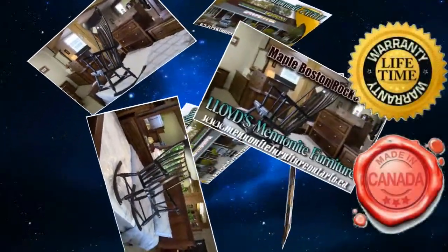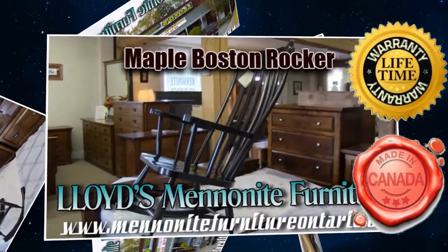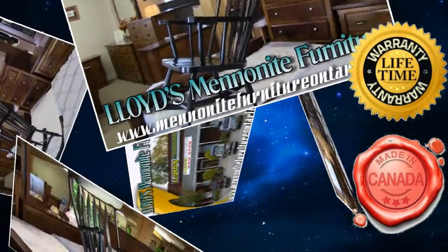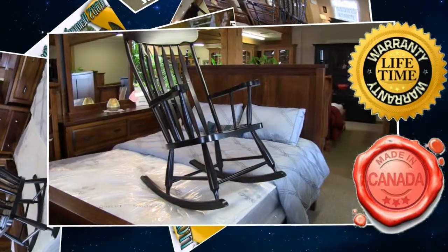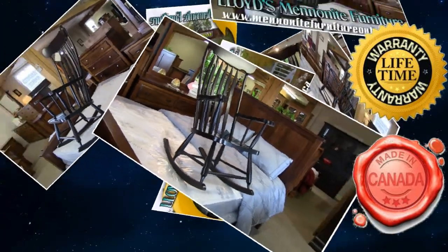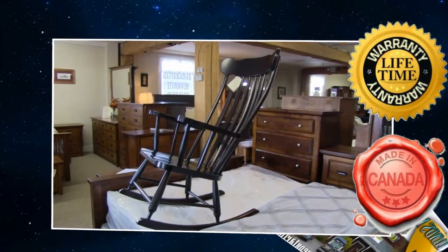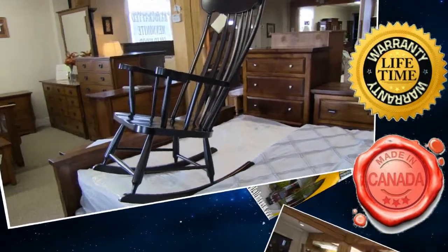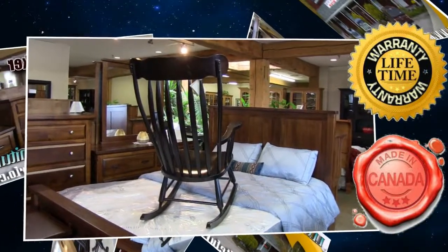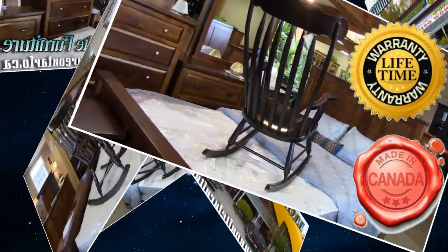This furniture here is all handmade furniture. It's all done by the Mennonite people. Everything they build, they build one at a time. It's all hands on. This stuff here is all warranted for lifetime — any construction issues with our furniture are warranted for life. It's all their way of doing things. The Mennonite people take a lot of pride in what they do, and this is their way of bringing their religion into their workmanship. And this is what they offer, so it's great for everybody.